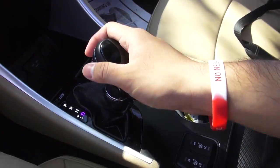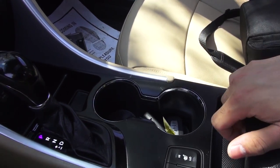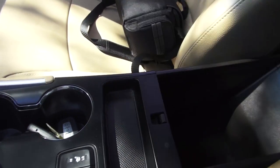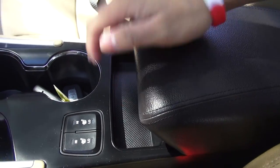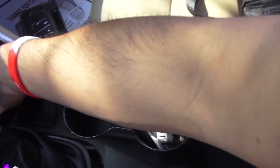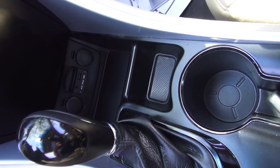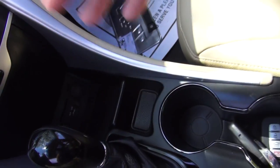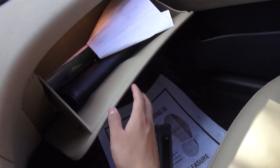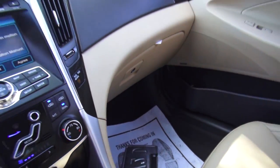A six-speed automatic transmission is standard with the Limited. You can get a six-speed manual on the GLS trim, but the six-speed automatic is the only option on the Limited. You have a nice center console with a padded armrest and two-tier storage. The armrest does not slide, but it is at a nice angle. Cup holders here, and you have your iPod USB connection — but to use an iPod you actually have to get a special connector from Hyundai, which I don't like. The glove box is on the small side, not really lined in felt, and only slightly damped.